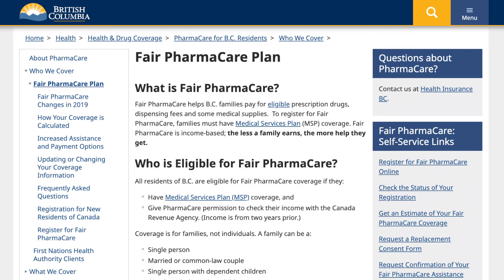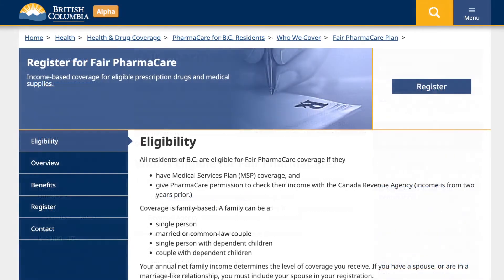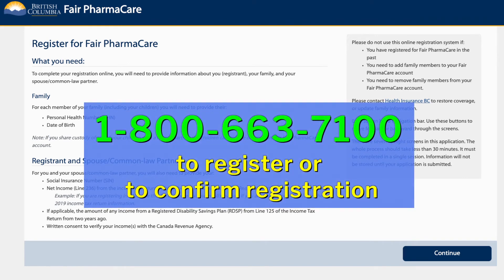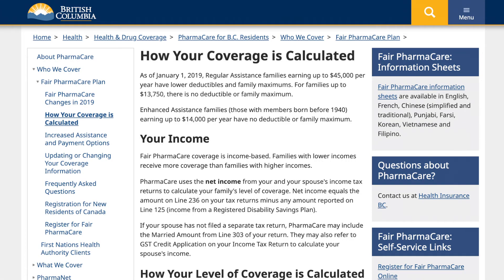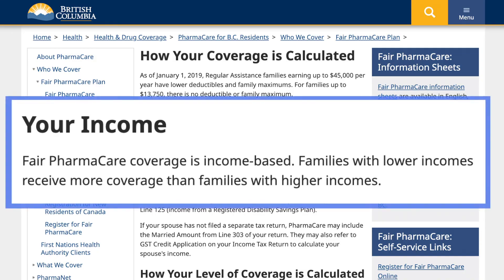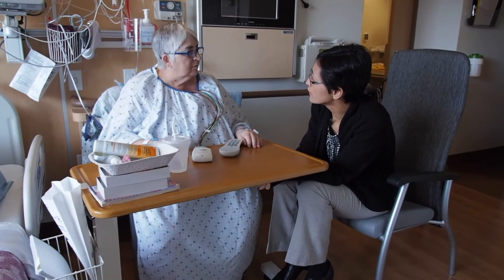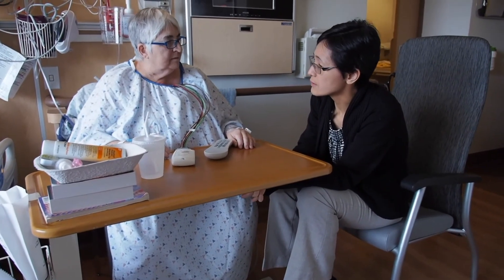Currently, Fair Pharmacare provides income-based insurance for eligible drugs to all British Columbia residents, provided they register. This is a separate registration requirement from the Medical Services Plan, or MSP. You can register or confirm your registration with Pharmacare by calling 1-800-663-7100 or using the registration search function on the Pharmacare website. Pharmacare is income-based — the less a family earns, the more help or coverage they get. Because the deductible for your insurance depends upon recent income, your status may lapse if you have not filed your income tax in the past year. If you are concerned about medication costs and do not believe that you have Pharmacare insurance, please inform a member of your care team so we can address this need prior to discharge.